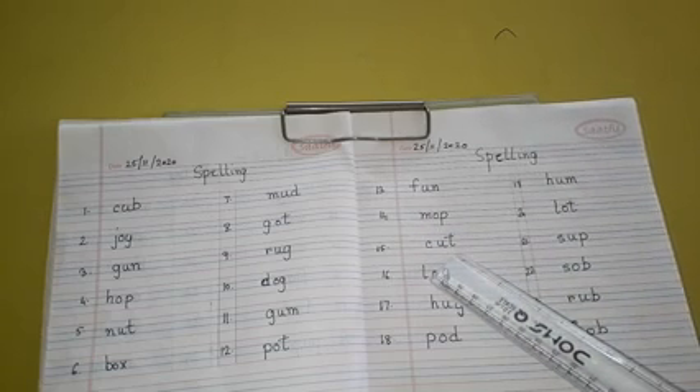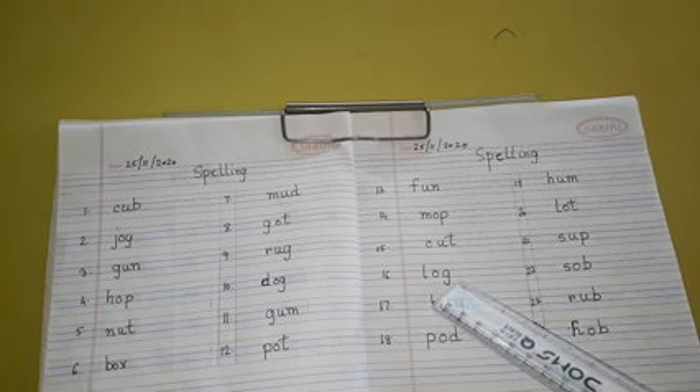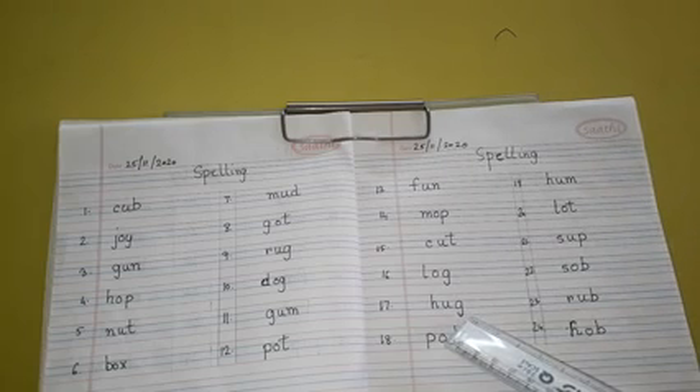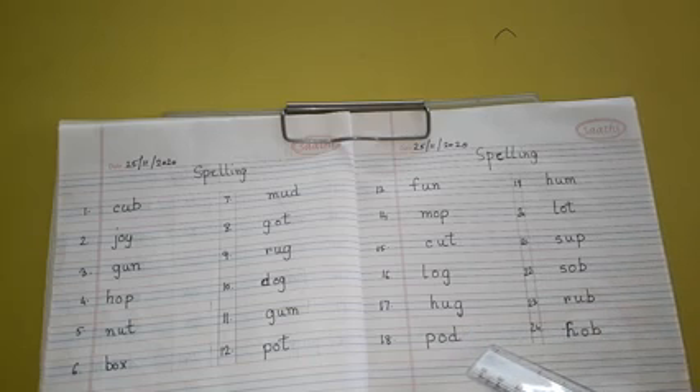Number 15: C-U-T, Cut. Number 16: L-O-G, Log. Number 17: H-U-G, Hug. Number 18: P-O-D, Pod.